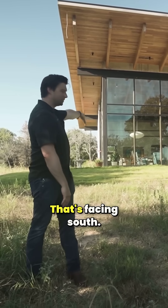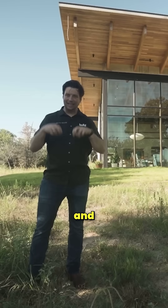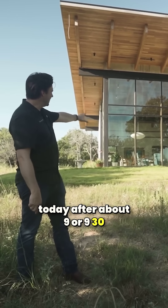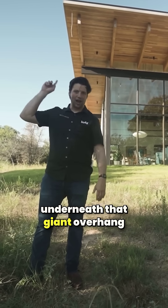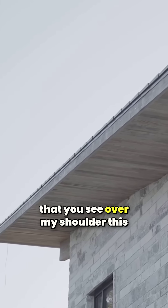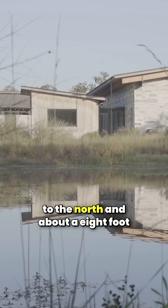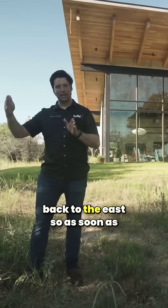I'm facing north, that's facing south, that way's east, that way's west. Even today, after about 9 or 9:30, this sun will completely go underneath that giant overhang you see over my shoulder. This is a 15-foot overhang to the north and about an 8-foot overhang back to the east.